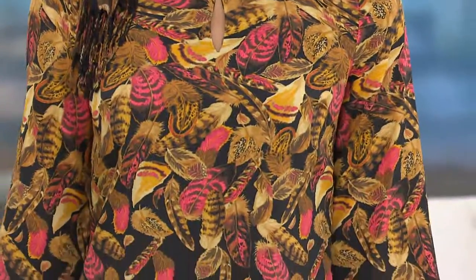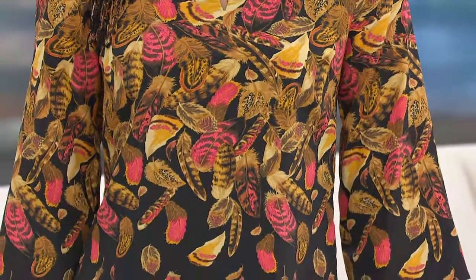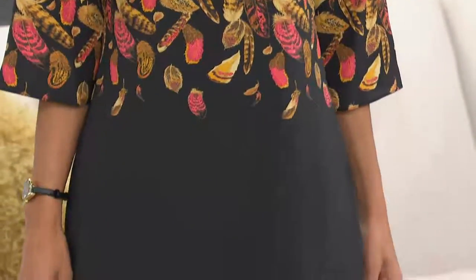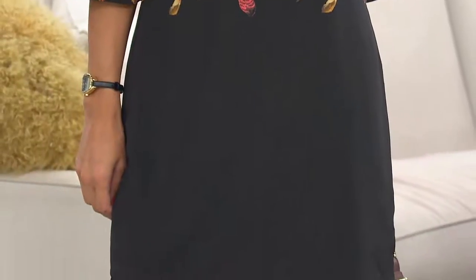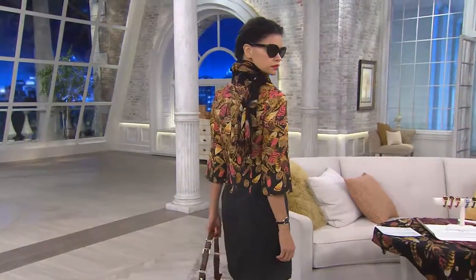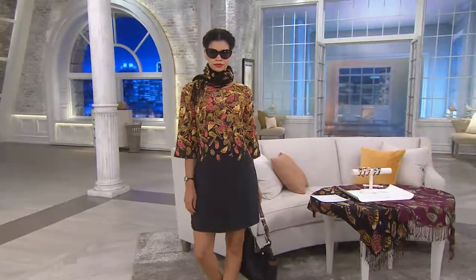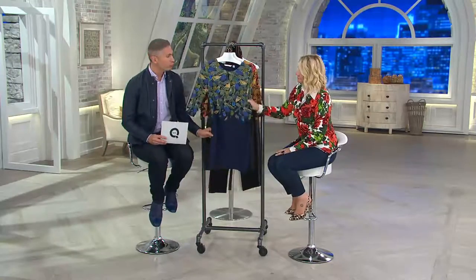Look at Michelle. She looks fit and fabulous in this dress. This is the feather printed three-quarter sleeve dress — this is gorgeous. Today we have it for you at a clearance price, which means there's no reorder on it, and on three easy payments, $14.62. She's wearing it in the black, which we have in sizes 2 through 28, and I like that it's numerical sizing.